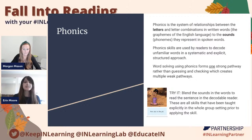The second pillar is phonics. Phonics is a relationship between the letters — the graphemes — and the sounds — the phonemes — in the English language. These phonics skills are really important because students use them to decode unfamiliar words. The instruction is done in a systematic and explicit structured approach, because when students attempt to decode words themselves, it helps them to form one strong neural pathway rather than guessing and checking, which forms multiple weak pathways instead.